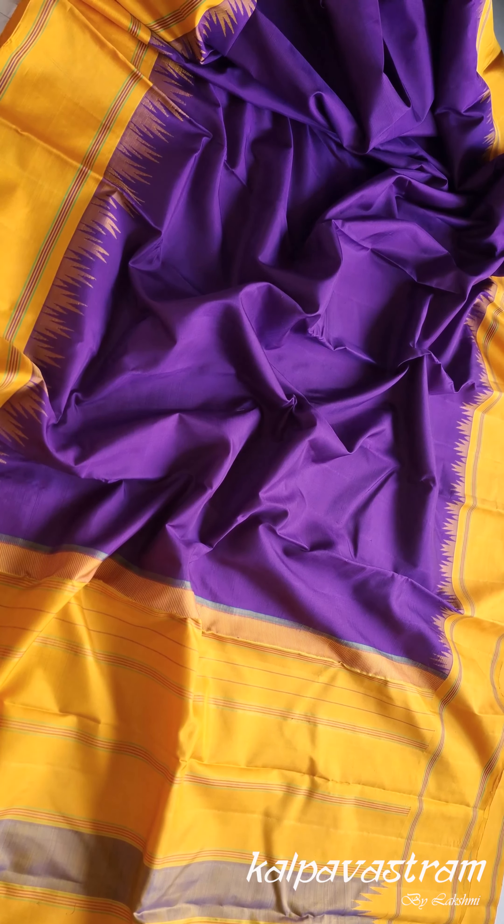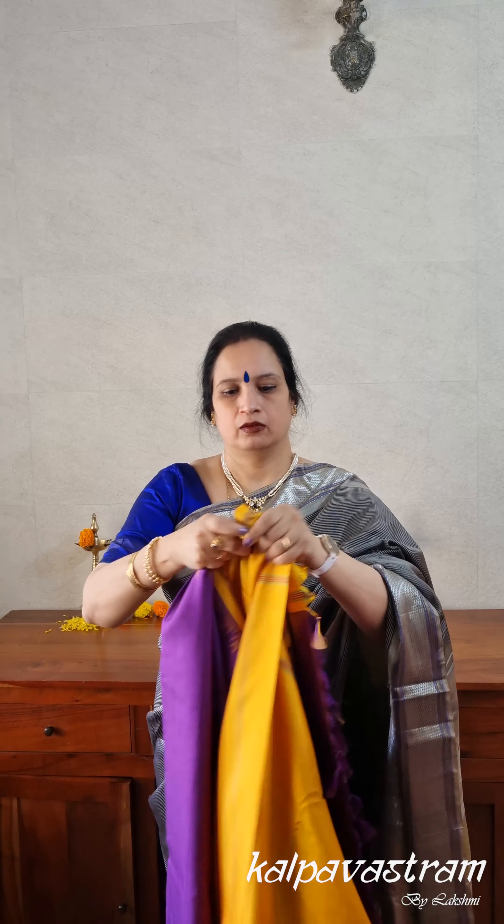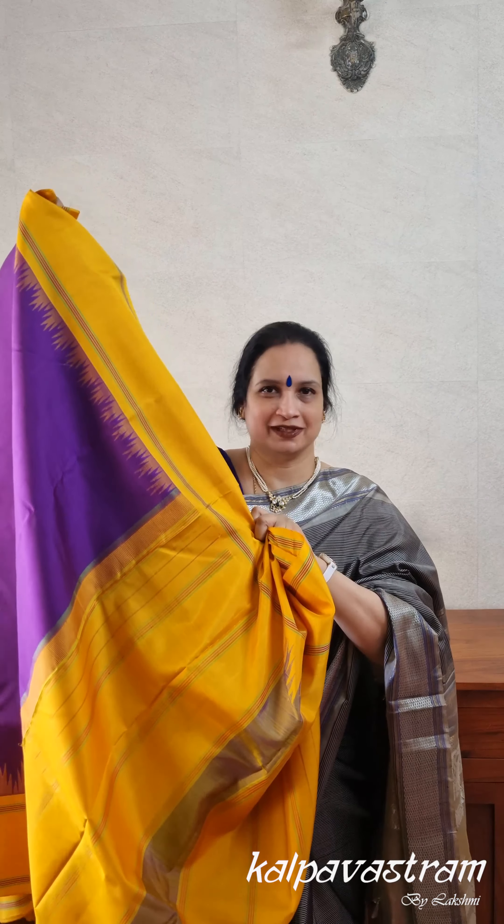The saree has blouse fabric in yellow. So this purple, violet-purple, vagni kind of shade combined with yellow makes for a great combination.